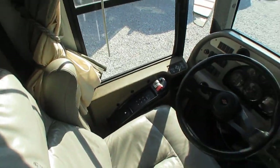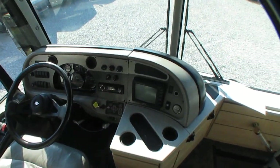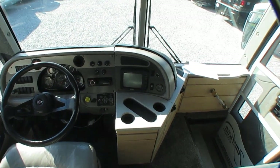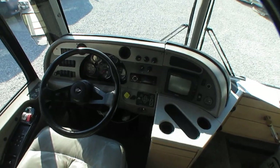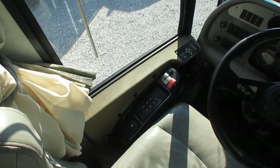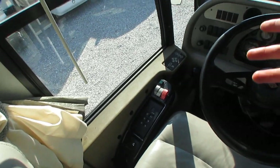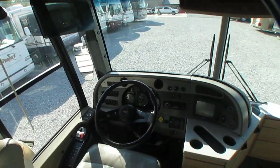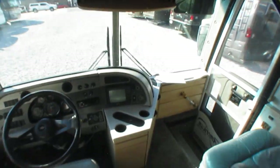Six-speed Allison adaptive transmission, the 3000 series. Power gear hydraulic leveling jacks. Backup camera works great. It's got the remote spotlight for when you pull into your campground at night. Even though it's obsolete now, you've still got a CB radio. This thing originally had CRT TVs, but now it's got flat screens, so they've been updated.